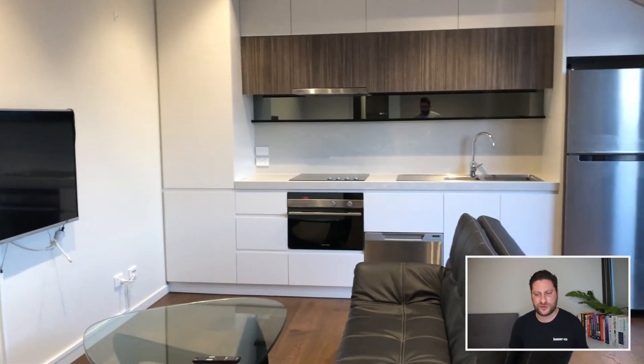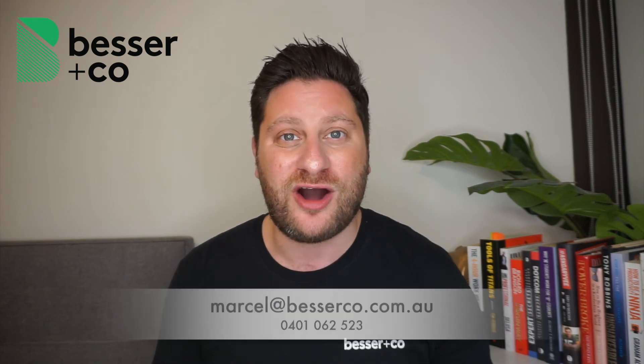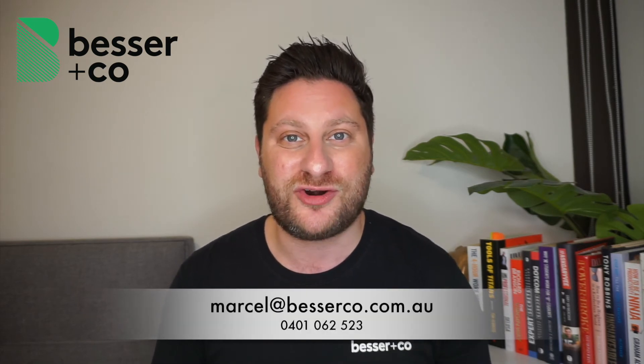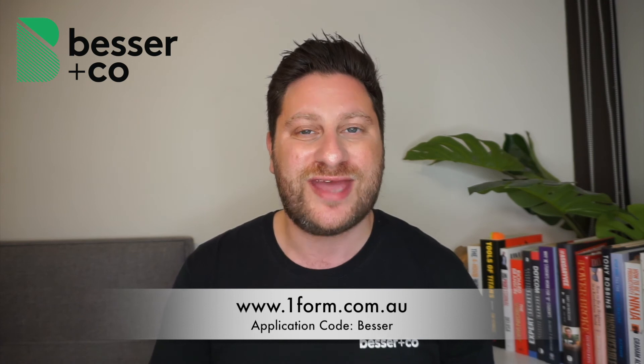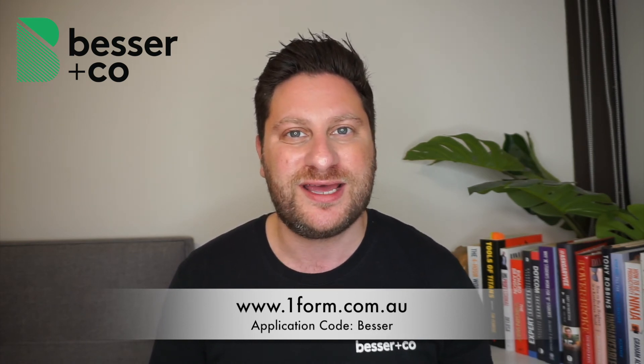This is one of the coolest one-bedroom apartments that we get to lease out. Alright guys, there you have it — thanks for coming on the virtual tour with me. If you have any questions about this property, please feel free to contact me directly on 0401 062 523. Otherwise, you can apply for the property online through oneform.com.au — the application code is BESSER, B-E-S-S-E-R. Appreciate your time, and if you have any questions, I look forward to speaking to you soon.